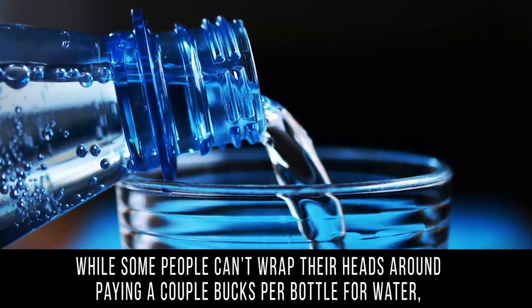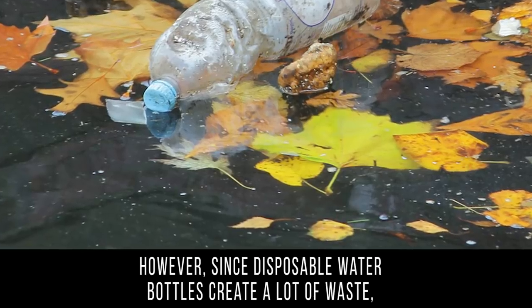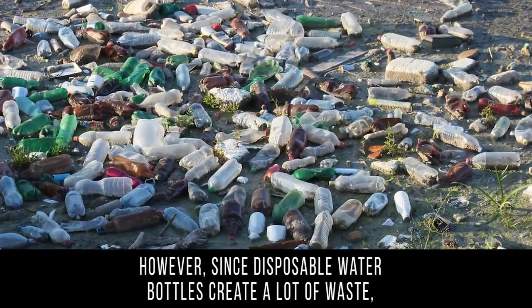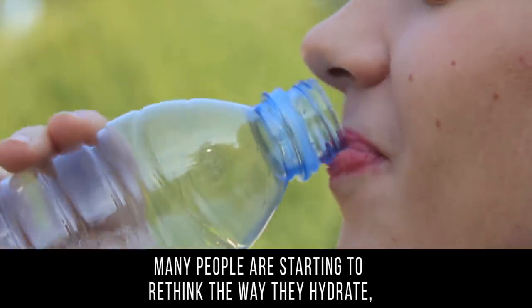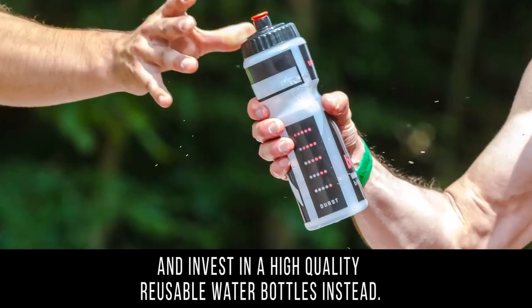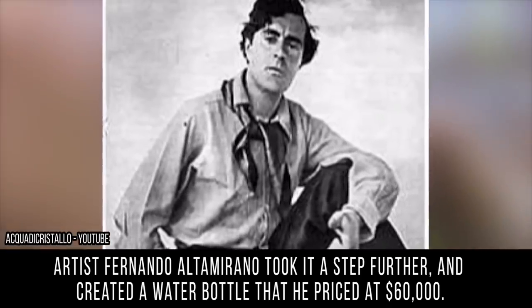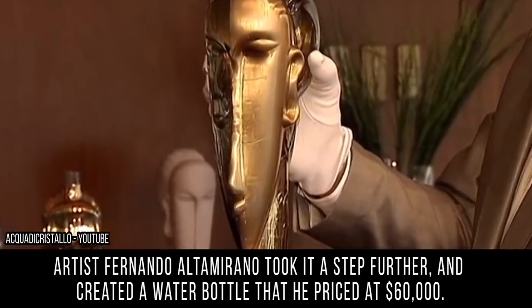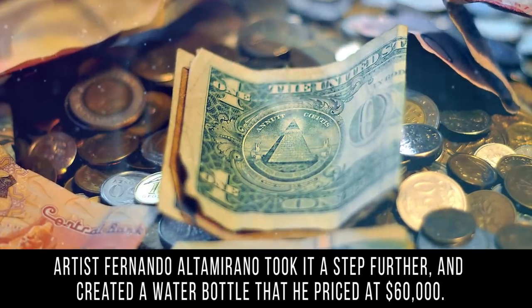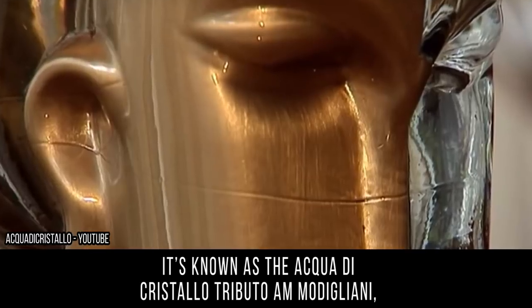Bottled water: while some people can't wrap their heads around paying a couple bucks per bottle for water, others will happily pay for the convenience. However, since disposable water bottles create a lot of waste, many people are starting to invest in high-quality reusable water bottles instead. Artist Fernando Altamirano took it a step further and created a water bottle priced at sixty thousand dollars, although he did intend for the proceeds to go to charity.